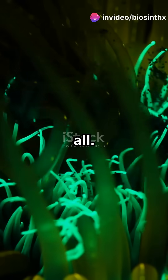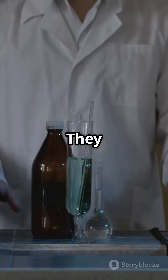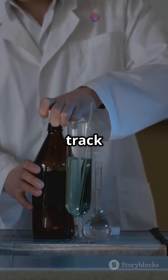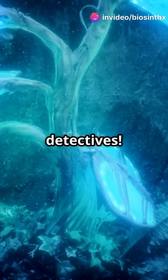But that's not all. Bioluminescent bacteria have some incredible applications too. They can help monitor water quality, detect pollutants, and even track infections in real time in medical research. Think of them as tiny glowing detectives.